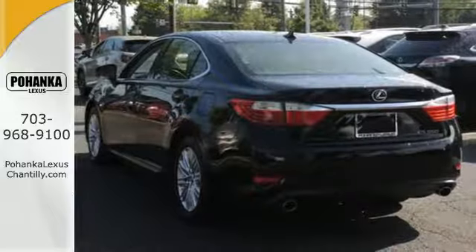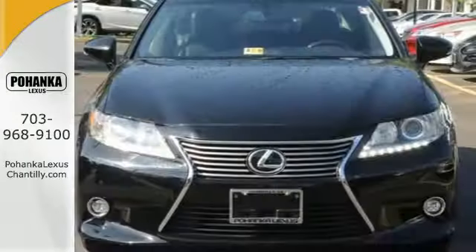Convenience is key with the remote keyless entry, power front seats, climate control, and integrated garage door transmitter.